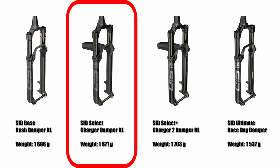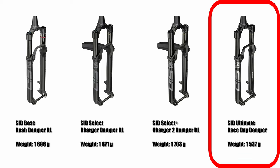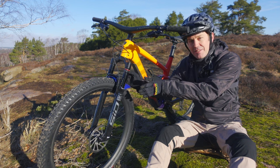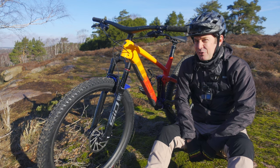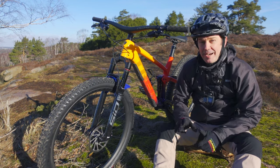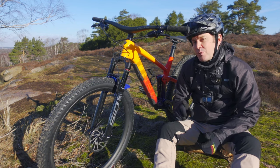The SID Select has got the Charger RL damper, and the SID Select Plus has got the newer Charger 2 RL damper. And finally, the SID Ultimate — fitted to this bike — has got the Race Day damper, which is very lightweight and has a solid lockout. The 120mm SID fork has got 35mm stanchions and a wider stance, and can accommodate 2.6-inch wheels according to RockShox, though I think 2.6 is a bit of a stretch, especially if you want to keep a mudguard and some mud clearance. Maybe 2.5. I really like this fork — it's sturdy enough for rough terrain.